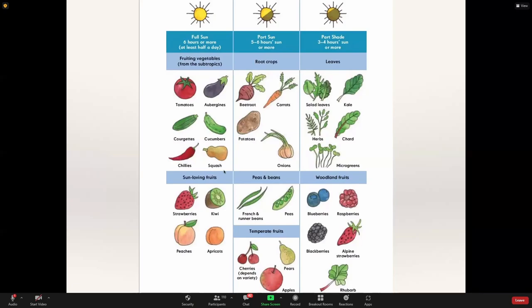Many urban spaces don't get that much sun, so it's important to know how much sun your space gets and what you can grow accordingly. If you have full sun, you can grow pretty much all crops. However, if you only have three or four hours of sun, you need to choose more carefully. All the leafy things — herbs, salad leaves, chard, kale, and spinach — will grow fine. Even Mediterranean herbs described as needing full sun will actually grow fine in three or four hours, though they won't develop quite as much flavour.